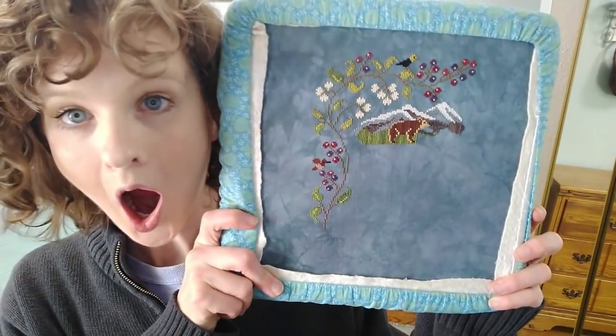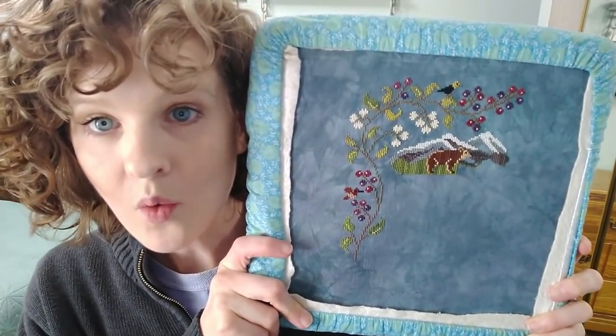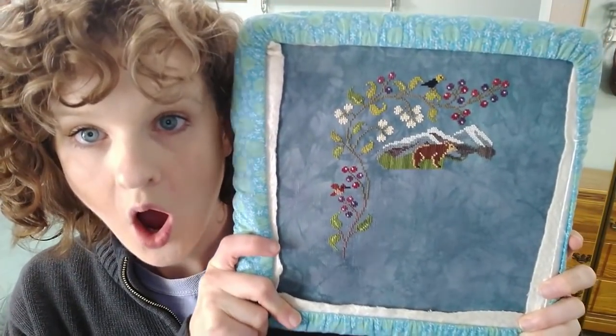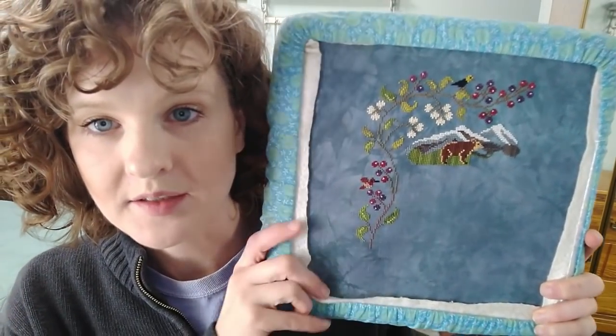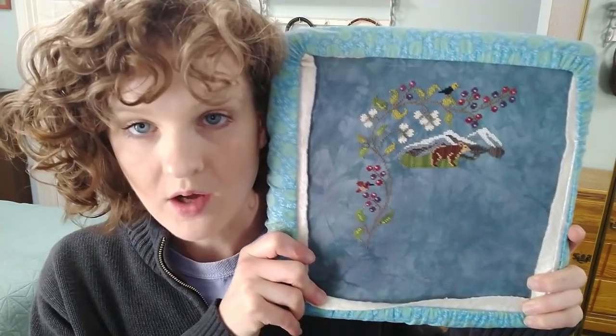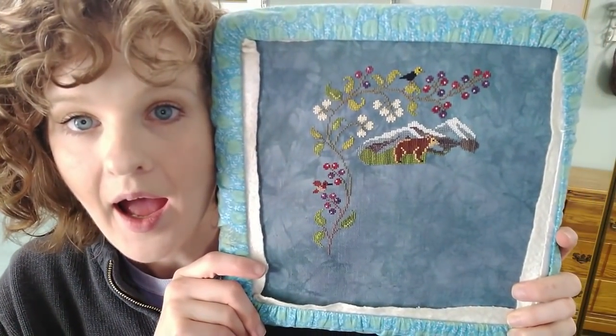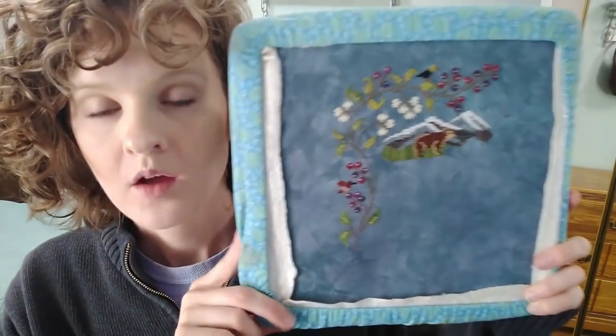I cannot get over how good this is looking. I did have to tweak the colors a tiny bit, but not much — so this is still 100% the Genius of Janine. I did have to lighten up my leaves a little bit to get them to show up on my darker fabric, but other than that, this is all her color palette.